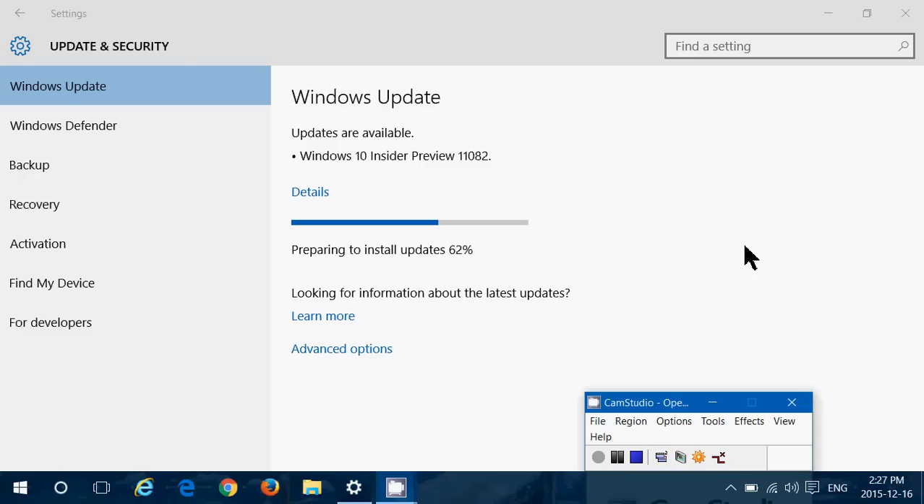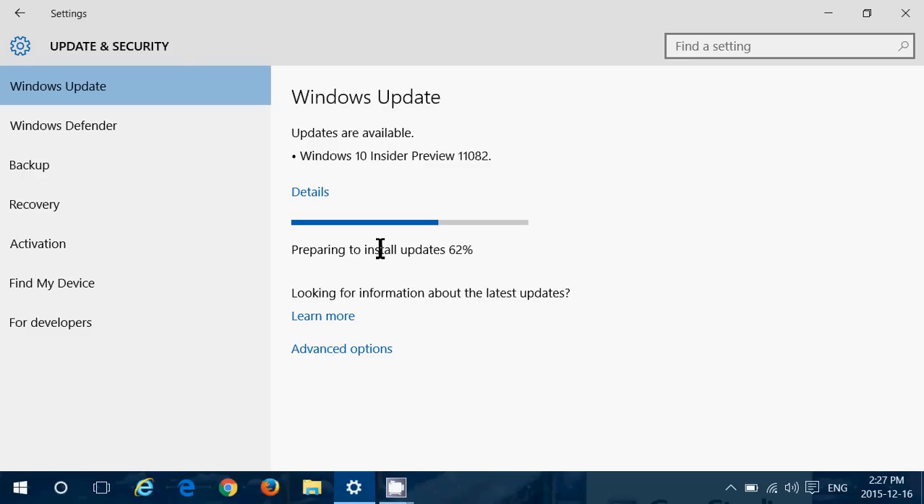Hey, welcome to this Windows channel. This is a quick video to let everybody know that a new version of the Insider Preview 11.082 is now available to insiders today, December the 16th.